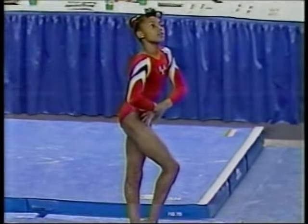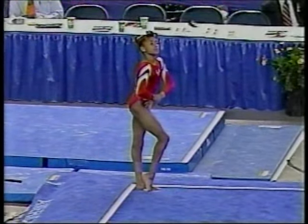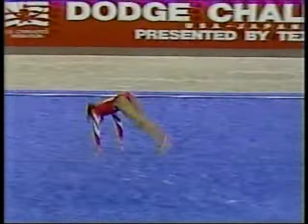Watch the speed and power in her tumbling — it's just amazing. Here's the whip back right there, through to a full twisting double back.